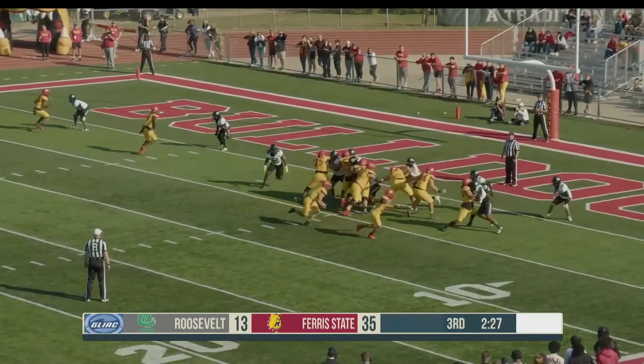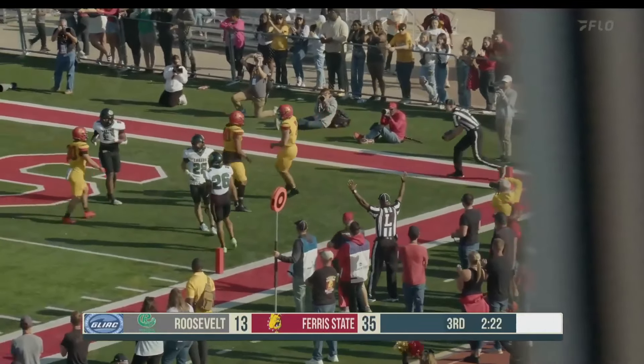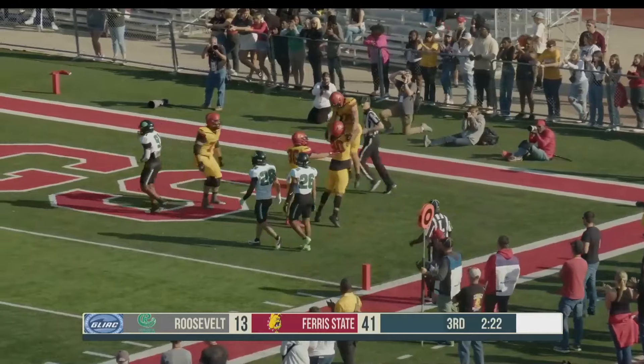Another point opportunity here for Ferris State — and it will be Zach again to the outside, he's walking in. Touchdown, Bulldogs! Great block by Cannon Katzer right at the end.